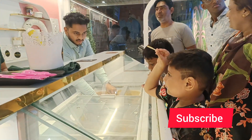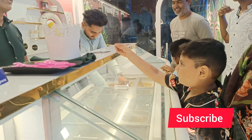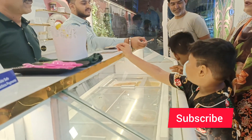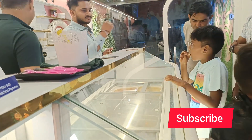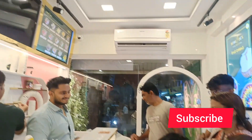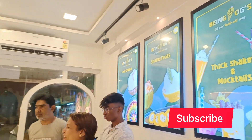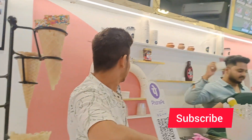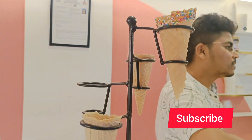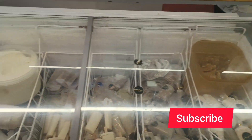My favorite is the stuffed one. Here they have almost all variety of tastes — I was so confused about which one to pick because they were all amazing. I tried almost all of them. There are shakes, ice cream in scoops, stuffed ice cream, sandwich ice cream with waffles, and a lot more variety.